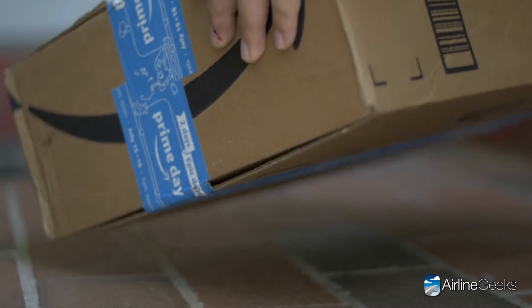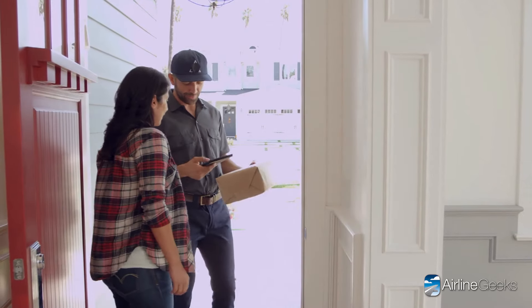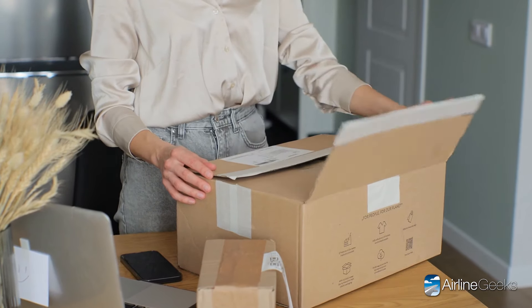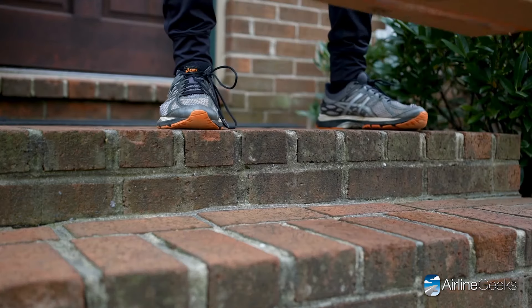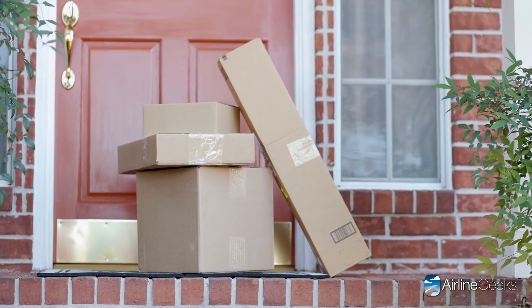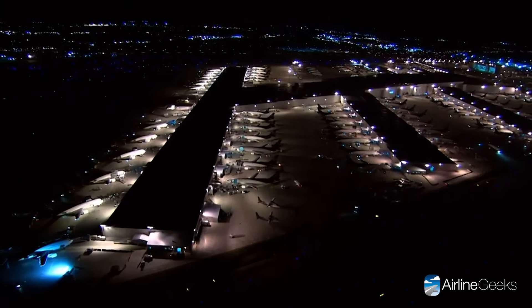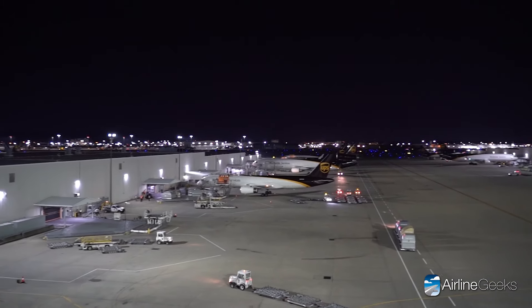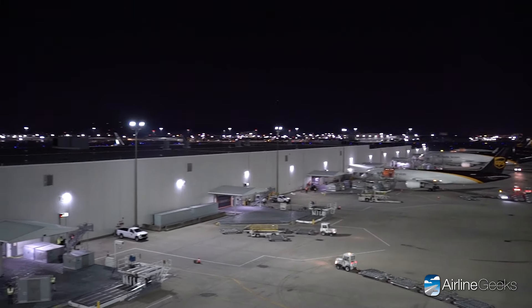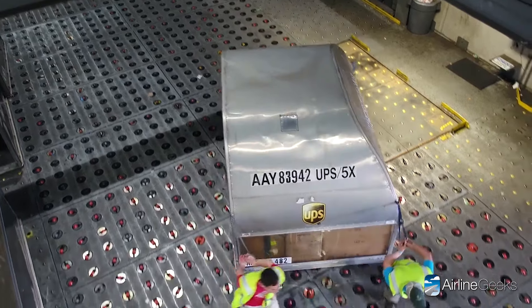The world runs on deliveries — from critical medical supplies to the birthday present that just can't wait. Getting things to where they need to be on time is what keeps the global supply chain moving. Have you ever stopped to think about the incredible ballet happening behind the scenes? Today we're taking you inside the heart of UPS's network: its Louisville Worldport hub, where the magic of air cargo meets logistics.